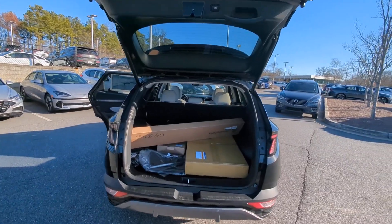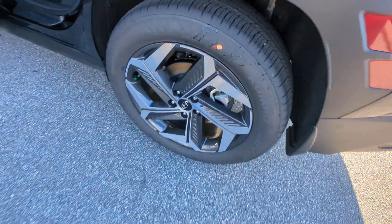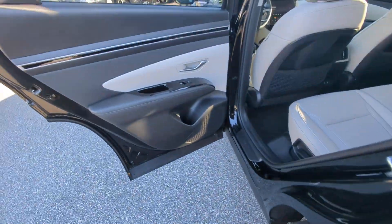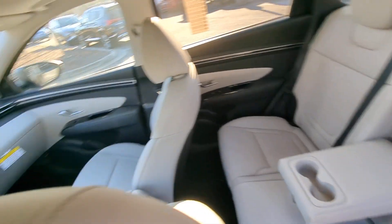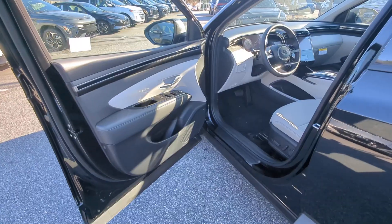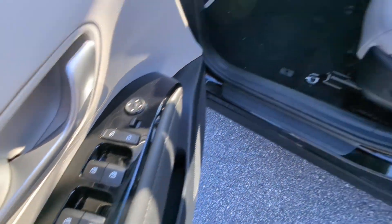The following are some of this vehicle's highlighted options: heated steering wheel, Apple CarPlay and/or Android Auto, heated and/or cooled front seats, keyless entry, navigation system, moonroof, heated mirrors, backup camera, satellite radio, power liftgate.